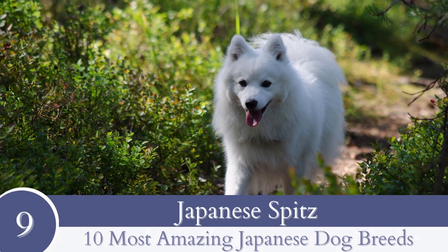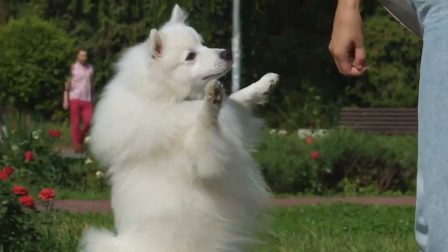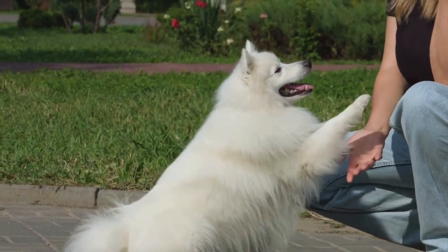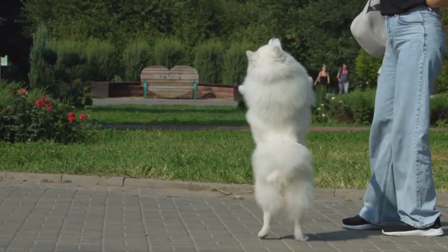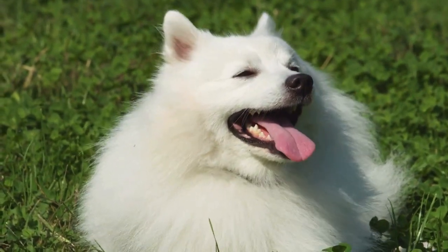Number 9: Japanese Spitz. Small, devoted and intelligent, the Japanese Spitz is a widespread dog who looks like a Pomeranian in terms of appearance. They weren't developed to be watchdogs, but these dogs are switched on and brave and will bark at unknown people who present a threat to them or their families.